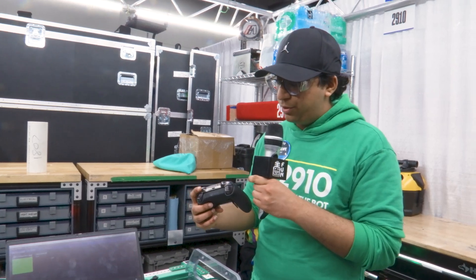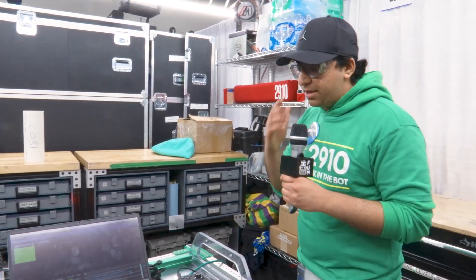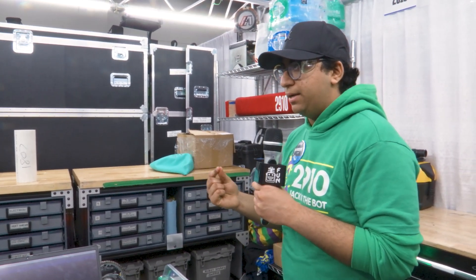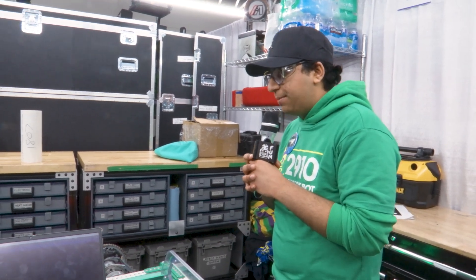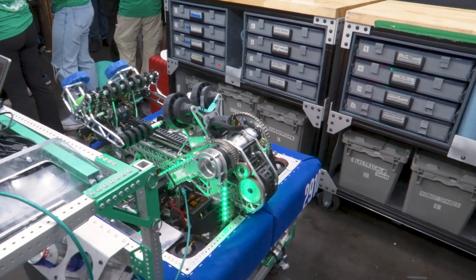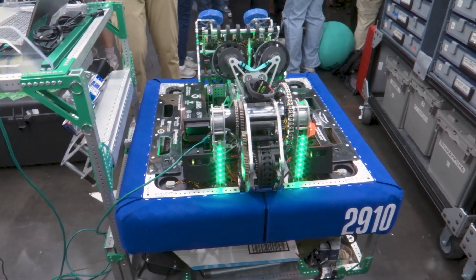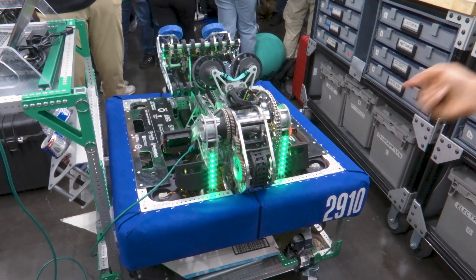For algae, we use manual eject; the bumpers are used for scoring the barge, and the triggers for scoring in the processor. It's just one button to score coral. One of the really cool things that increased our performance this year is fully automatic scoring — you press one button, the robot automatically drives to the correct scoring position and ejects the piece. This happens with the help of four Limelights on the robot. Scoring on the reef has two inputs from the driver: which reef pole — left or right — and what level to score on. The system then figures out which rotation to snap to, which position to drive to, which arm position to move to, and when to eject.